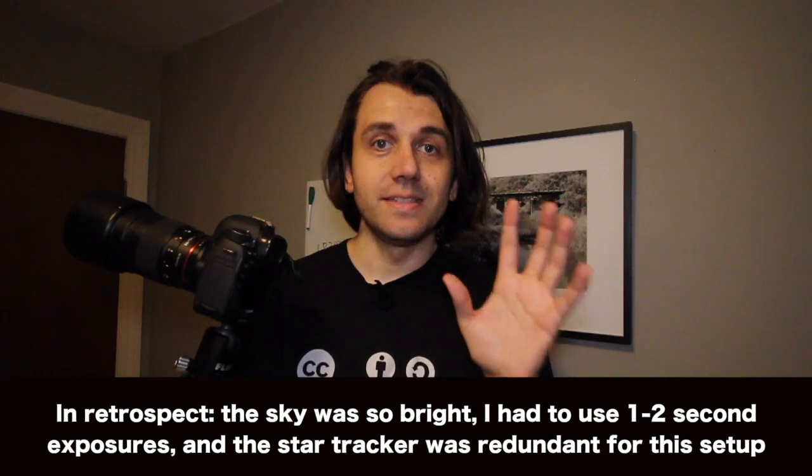The comet is definitely capturable without a star tracker if you don't have one. So don't worry about it — just take your camera out and try to shoot the comet, because it is really pretty bright, especially for us here in the Northern Hemisphere where we haven't had anything but pretty dim comets for quite a while. So let's get in the car, get out there, and we'll see what we can see.